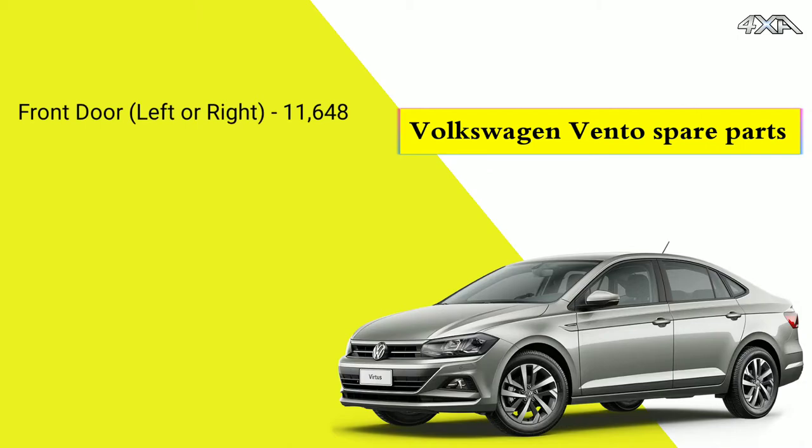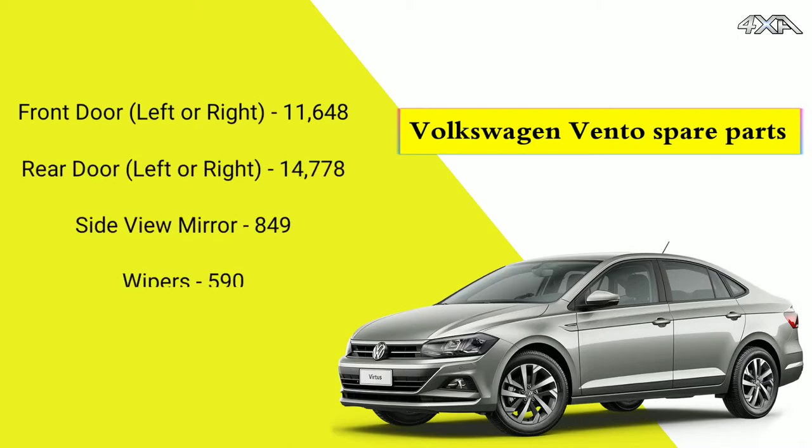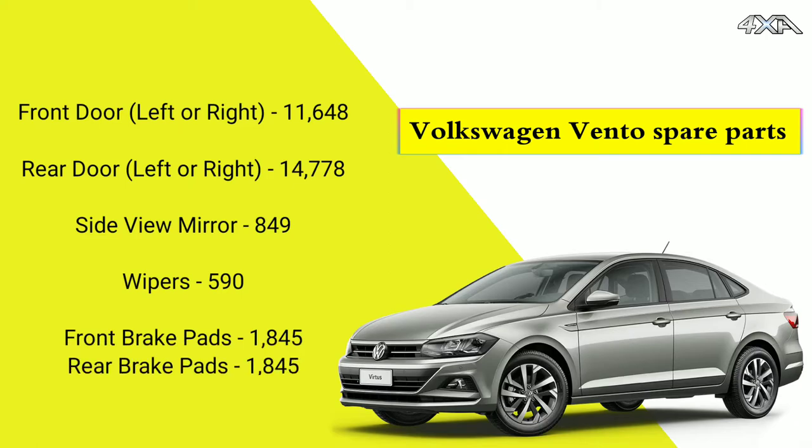Front door 11,600. Rear door 14,700. Side view mirror 8,49. Wipers 5,90.